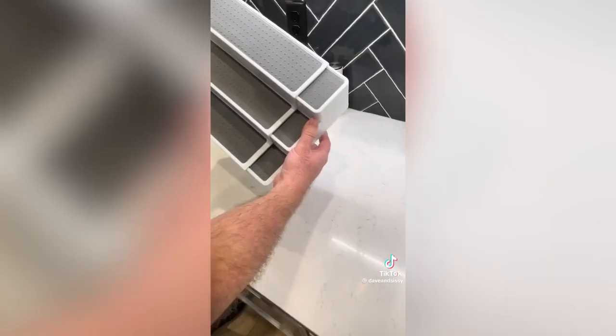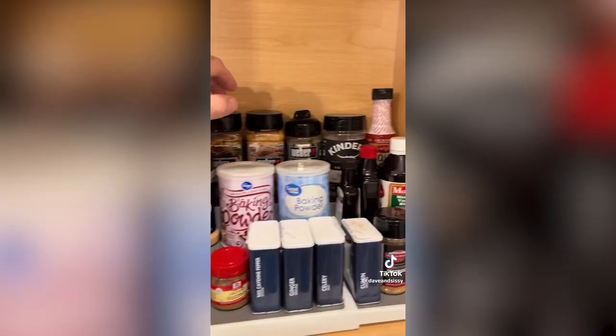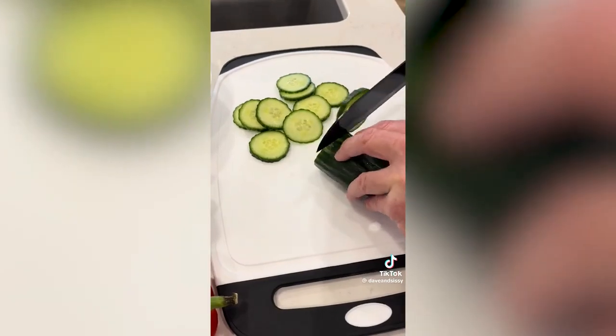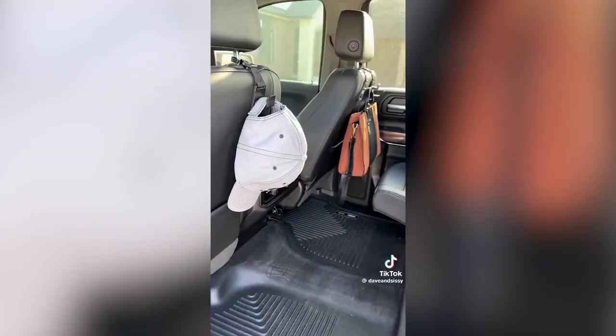This spice rack turned our messy spice cabinet into an organized choir of tasty additions. A set of three great cutting boards with a juice groove and non-slip border. These magic headrest hooks for hanging valuables in cars, keeping them off the floor and in safe reach.